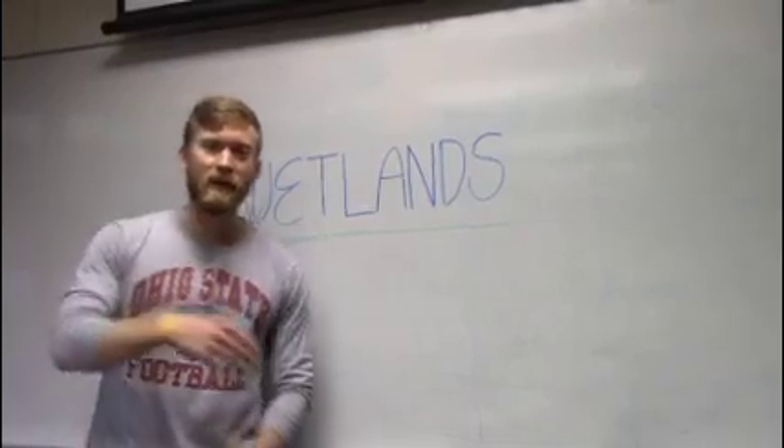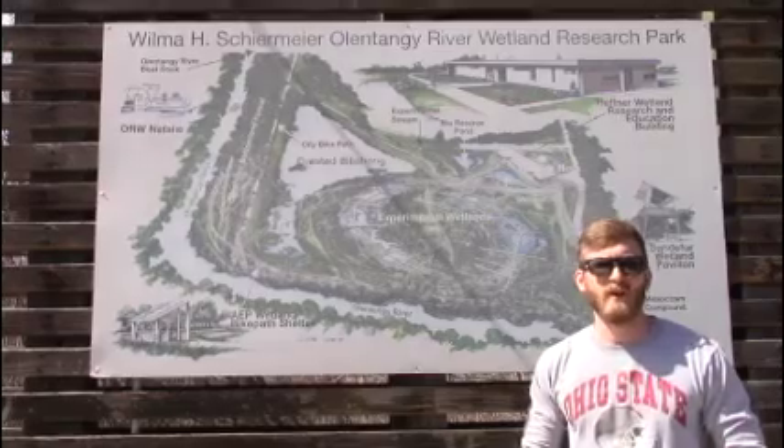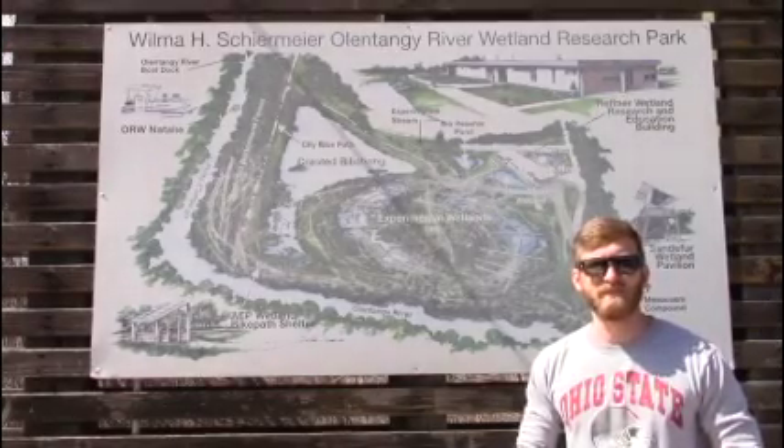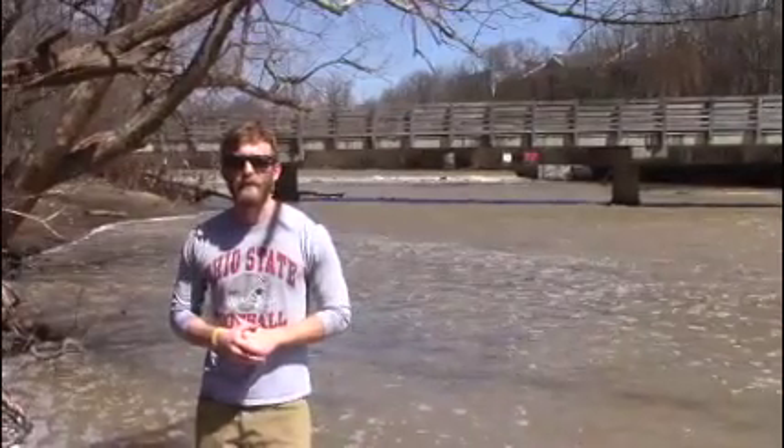So let's take a trip out to some wetlands and find out more. Here we are at the Olentangy River Wetlands Research Park. We're going to take a closer look at the wetland basins and the forest along the river. This is the Olentangy River bordered by a bottomland hardwood forest.